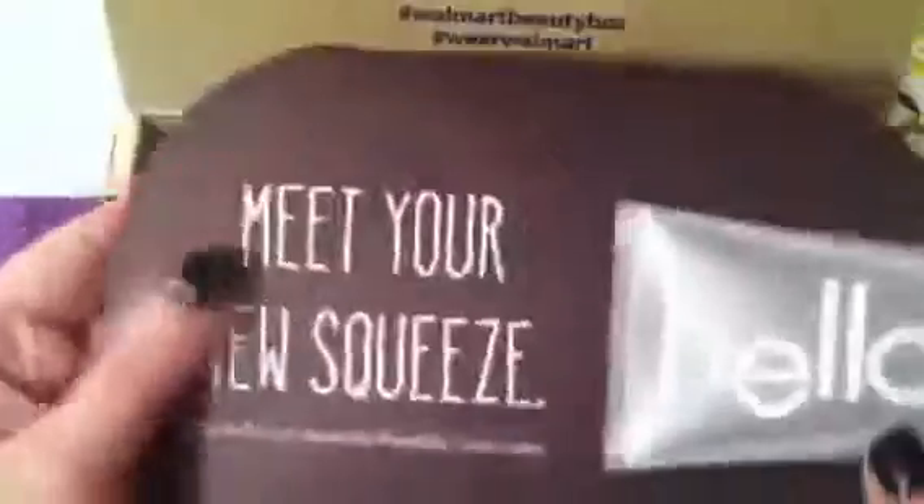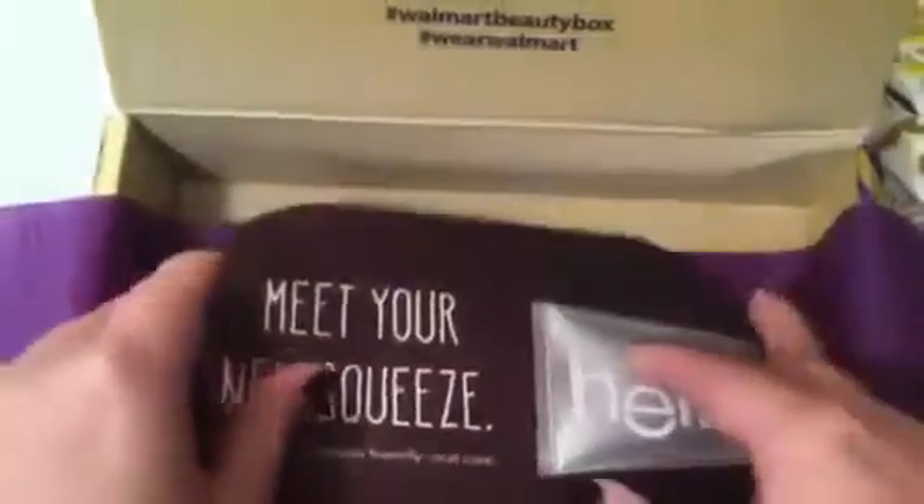The last thing in the box is a large booklet — basically marketing material about the Hello toothpaste brand. Overall, I'd say we definitely got our money's worth out of this. It's a five-dollar box, so you really can't beat it for trying new products or getting extra travel-size items.